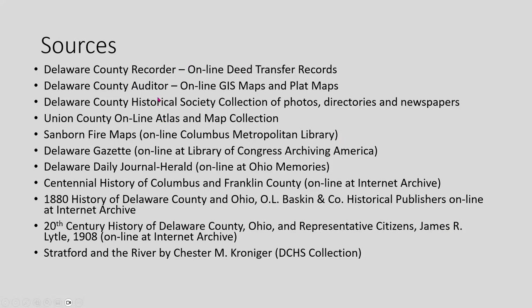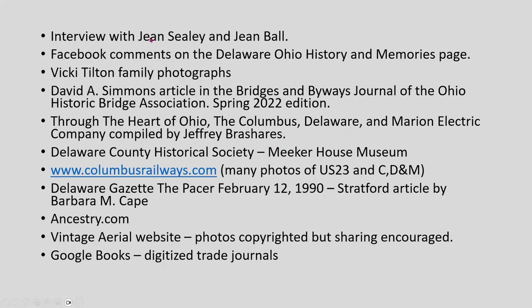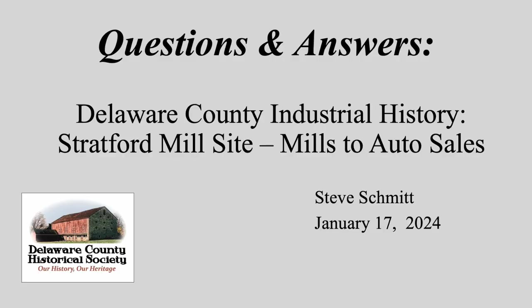I've got quite a few sources: the recorder's office, the auditor's online deed transfer records, our historical society collection. Union County has all the atlases and maps online. The fire maps you can get at Library of Congress or Columbus Library. The Gazettes for certain years are online at the Library of Congress. Ohio Memories has the Delaware Journal-Herald on there. I also had interviews with Gene Sealy and Gene Ball about their remembrances of Stratford, and Mickey gave me a number of their photographs. I've also referenced some Facebook commenters.